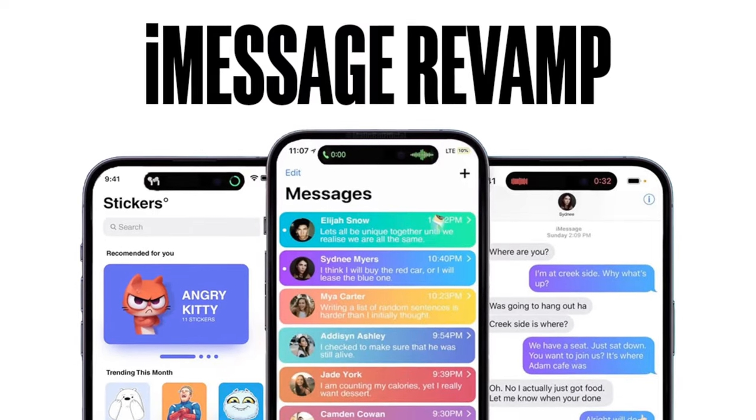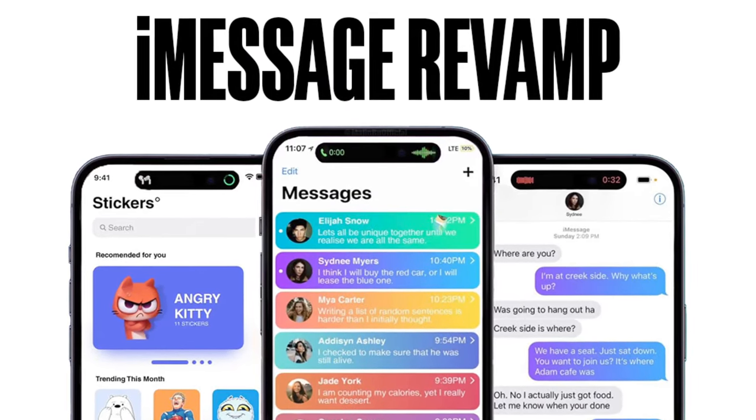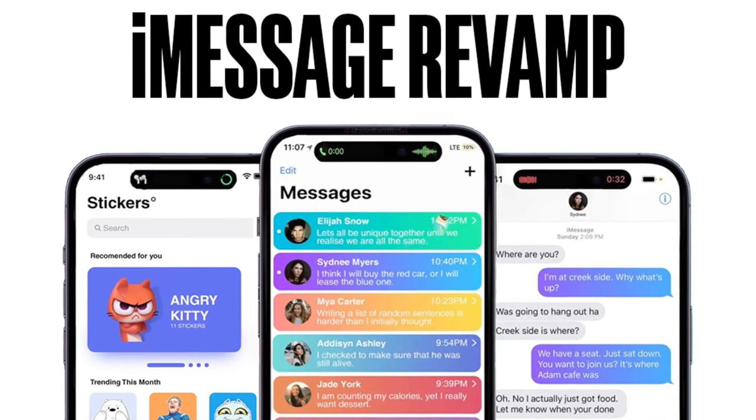Lastly, Apple might overhaul the look of iMessage, which in my opinion has been due for a long time. In the improved version of iMessage, you will have a better iMessage home screen, AR chat features, the ability to create rules, stickers, and much more.